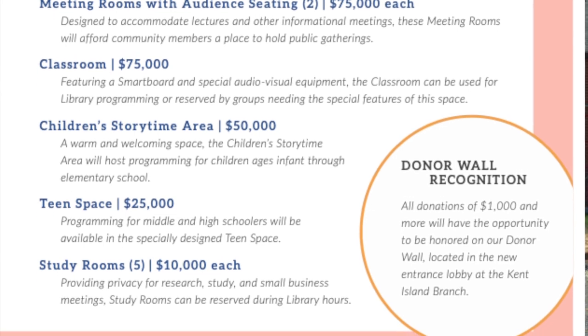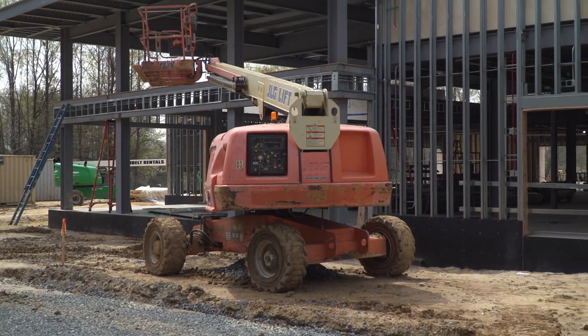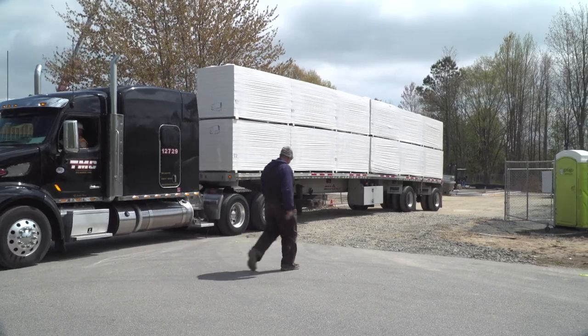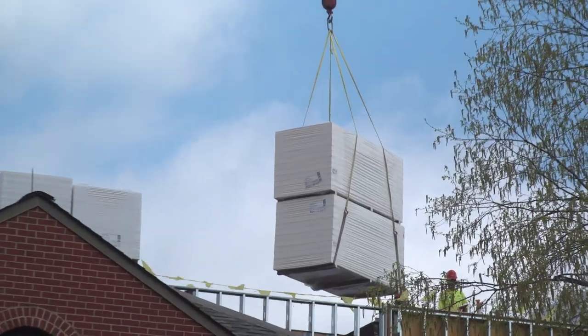So when are you guys expecting completion? We're looking at early 2022, but this is moving along pretty rapidly. We may be operating from this new side of the building as soon as early fall, and then they'll do the renovation. So we're within a year of a grand opening.